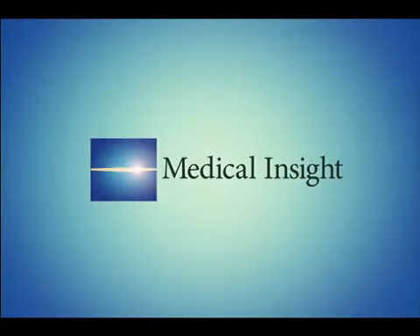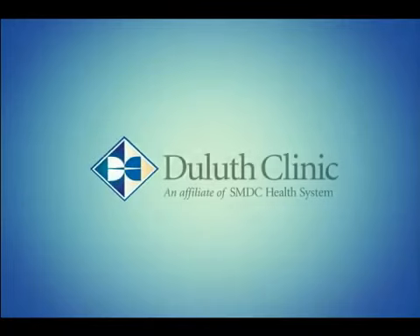Welcome to Medical Insight, a weekly spotlight on medical advances, treatments, and wellness. Brought to you by the physicians of the Duluth Clinic, here is your host, Kim Kaiser.